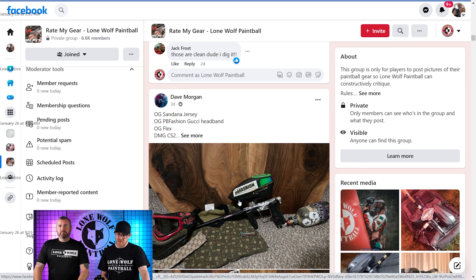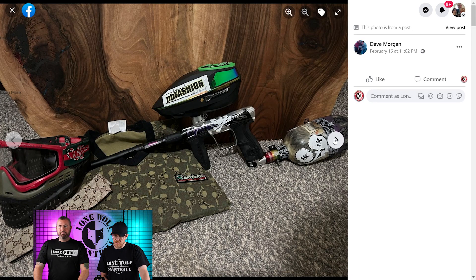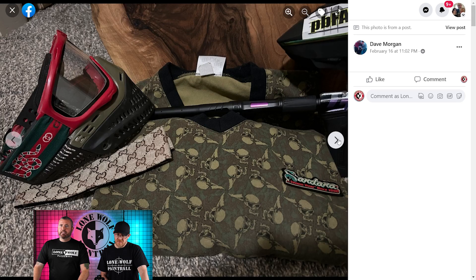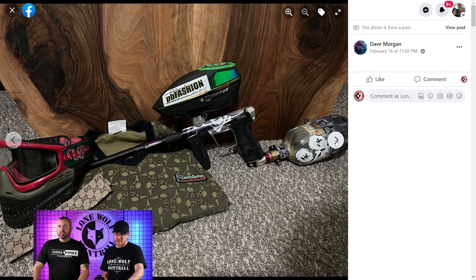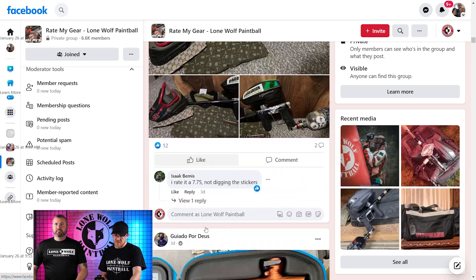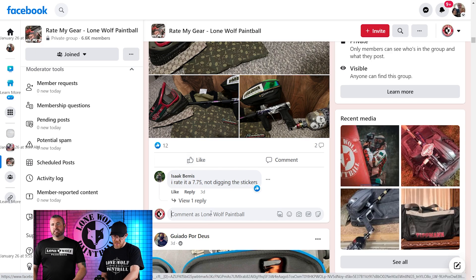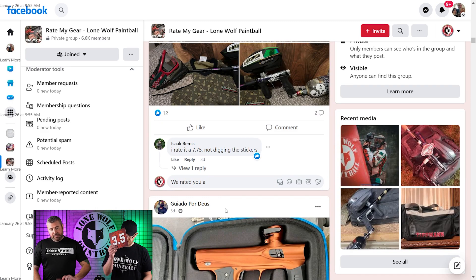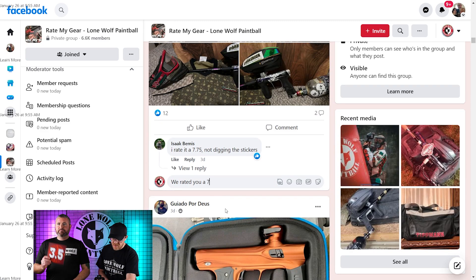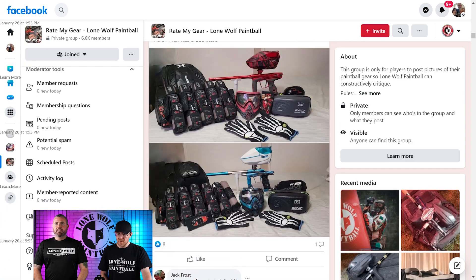Dave Morgan — Bandanas and Gucci and Prada. There's a lot going on there with the hopper and the gun. I do like how he's got it decked out — man's like a walking Nordstrom. He's got all the flashy stuff. Bag on the tank. Just because you got it doesn't mean it goes together. I'm in 3.5 land. I appreciate it — you spent a lot of money.